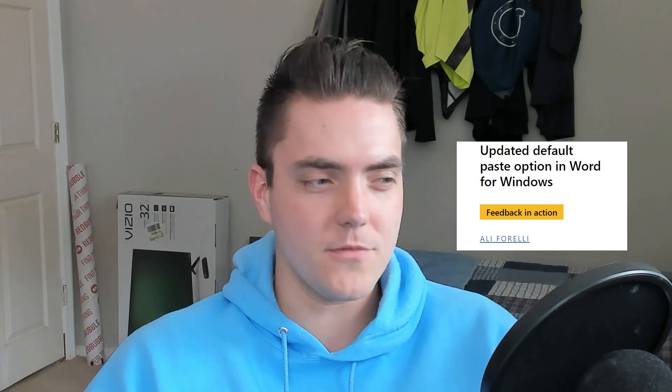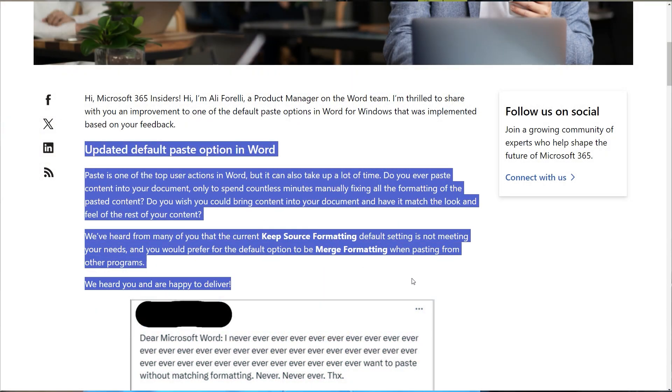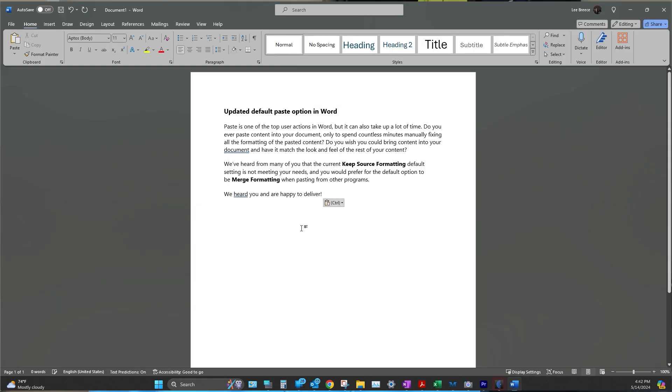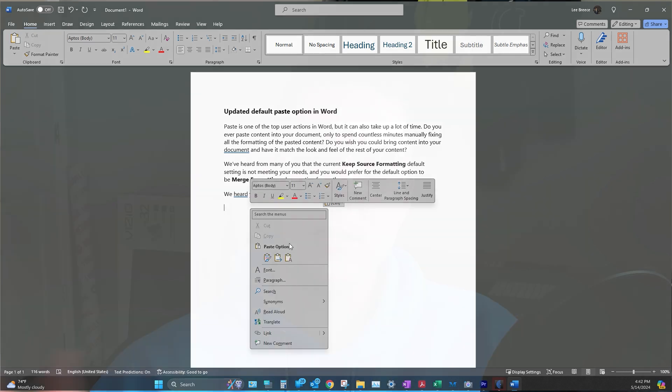On the Microsoft 365 Insider blog, a product manager posted that they were finally updating the default paste option for Word, Excel, PowerPoint, etc. If you've used these programs at all in the last decade or so, you'll know that when you copy and paste something from a website or another document, it will keep the original formatting of whatever you took it from. And I think we all agree that no one has ever wanted to keep that formatting.